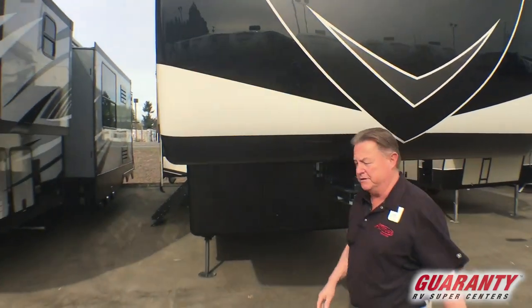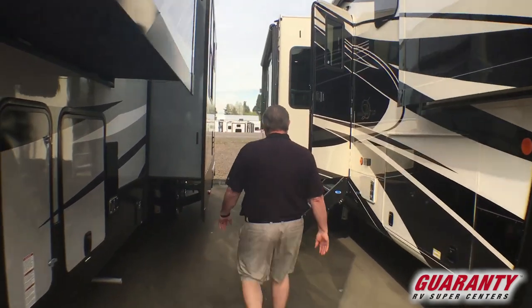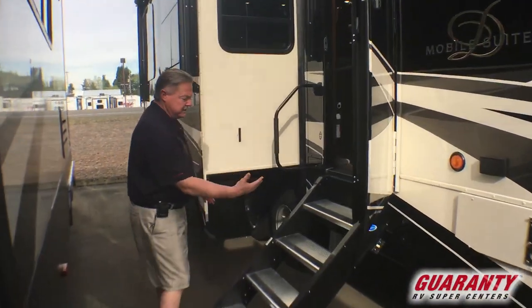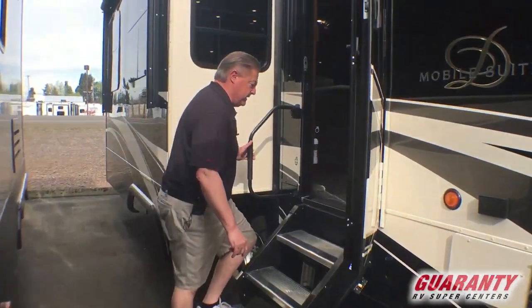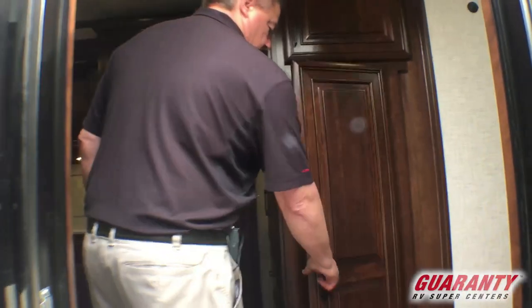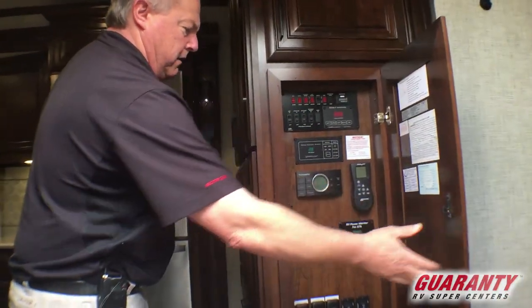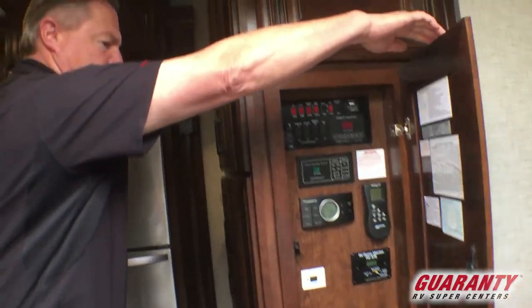Come on inside, let me show it to you. This has the nice fold-out step — a very solid step as you walk in. We enter into the doorway and our control system is right there in front of the door. Very easy to access.